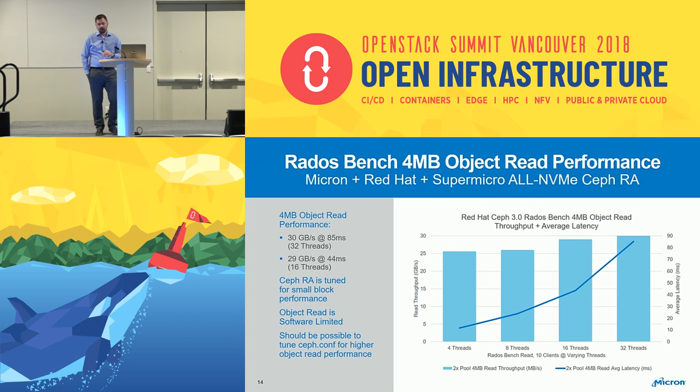For 4 megabyte object tests, I didn't change any of the tuning — this solution was heavily tuned for 4K random read and write workloads, and then I ran object tests as they stood. The idea is that if you purchase a solution like this for block storage, this shows the extra performance you'd get with object without changing the ceph.conf file. We hit a maximum of about 30 gigabytes per second. At 16 threads it's 29 gigabytes per second at 44 milliseconds. The network maximum would be about 50 gigabytes per second, and I believe retuning for object could hit network saturation.